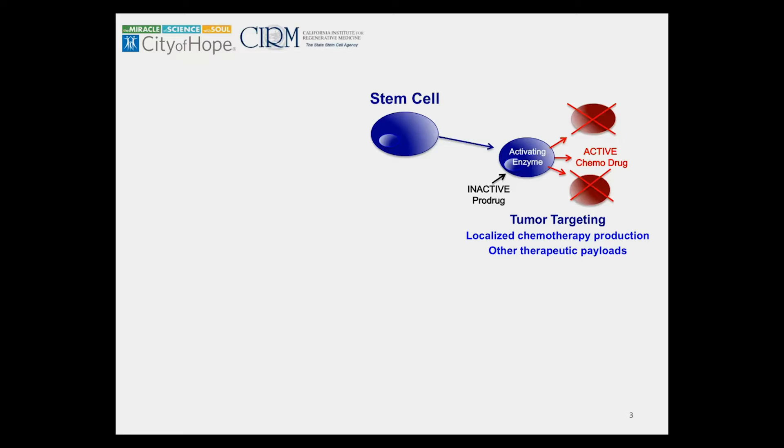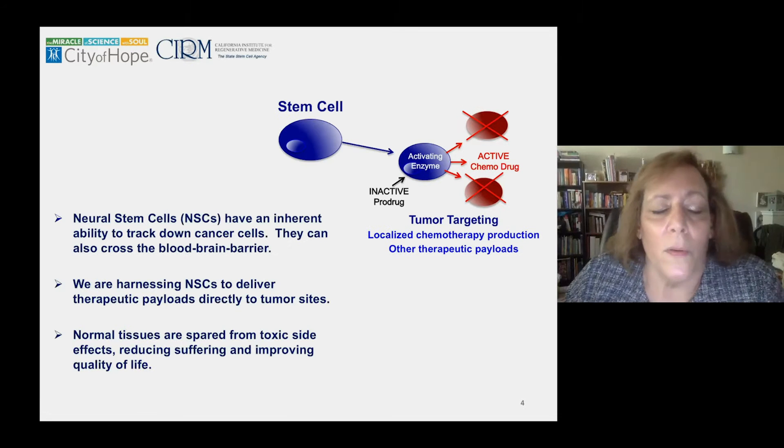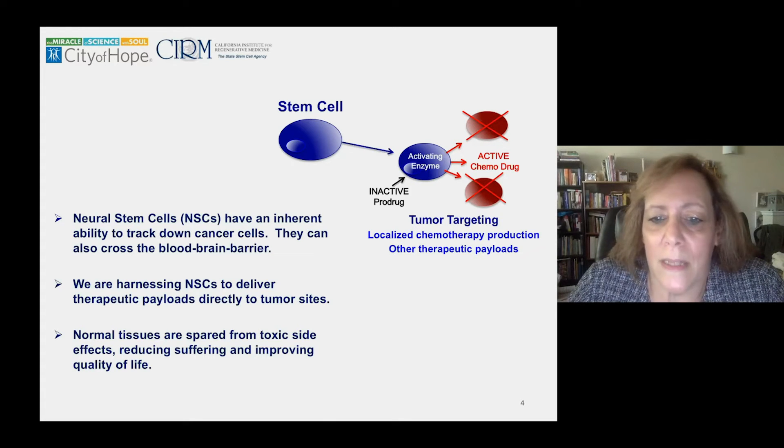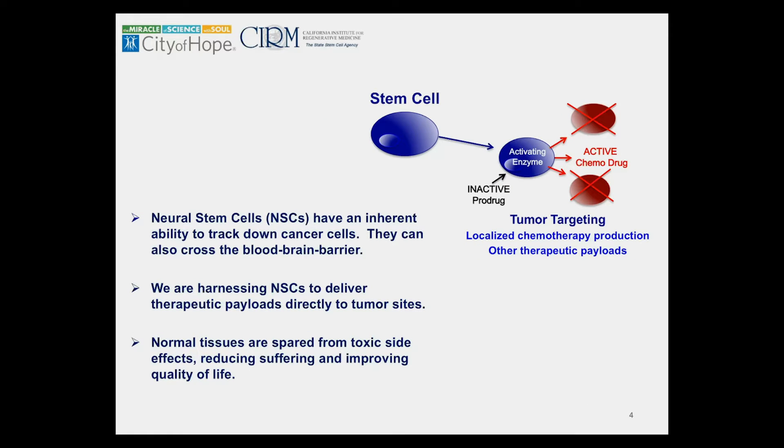If the stem cells are attracted to tumor cells, can we localize the treatment only to the tumor cells and avoid off-target toxic effects? What I discovered about 20 years ago is that neural stem cells — stem cells already committed to becoming brain cells — have an inherent ability to track down cancer cells. This is not something I did to them; it was something I observed. They can cross the blood-brain barrier, and since they can track down cancer cells, I'm using them as a delivery vehicle to deliver different therapeutic payloads directly to the tumor sites. In this way, normal tissues are spared from toxic side effects.